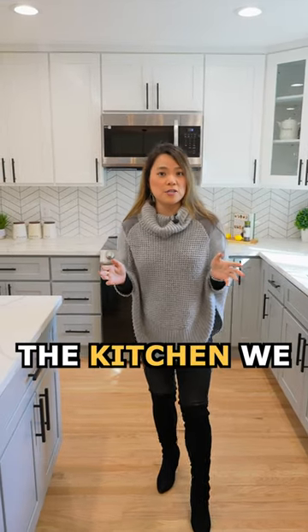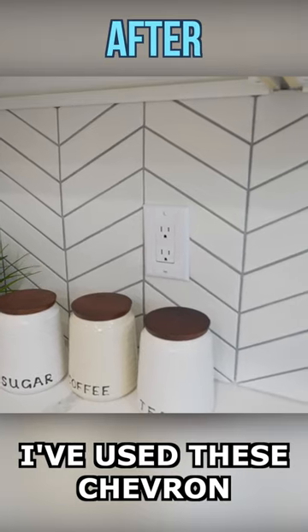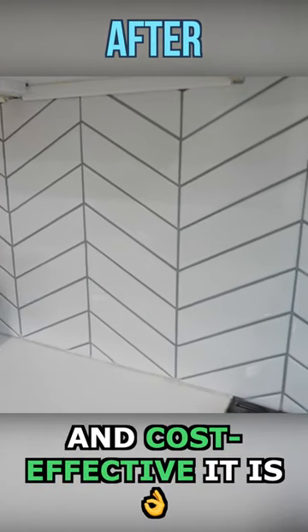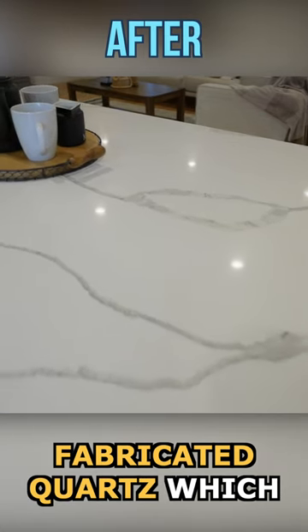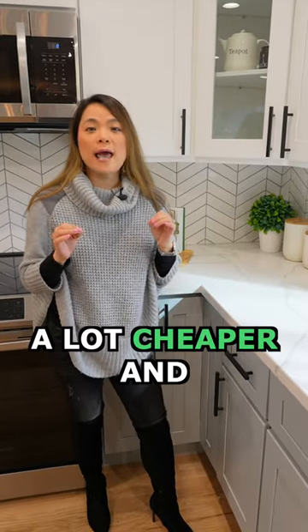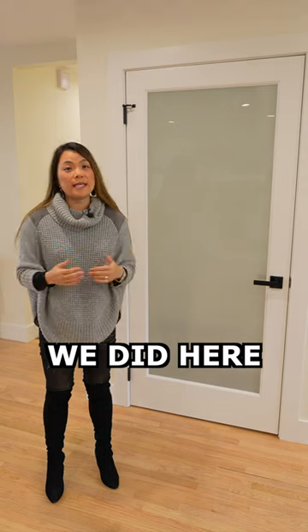In terms of the design of the kitchen, we followed my go-tos. I've used this chevron pattern backsplash over and over because of how stylish and cost-effective it is. The countertops here are prefabricated quartz, which is the same material as the slabs, but it's a lot cheaper and you can't really tell the difference.